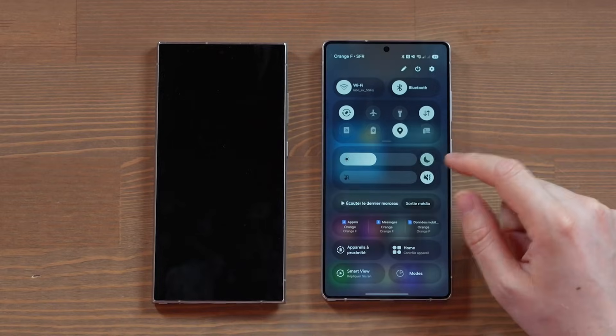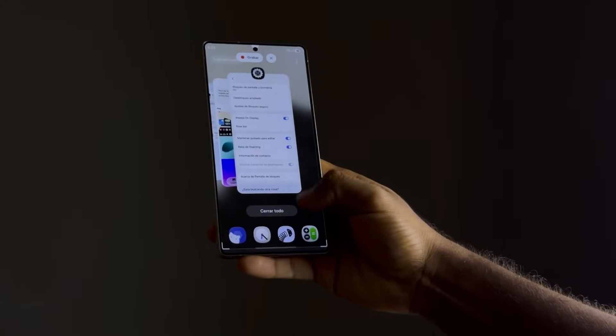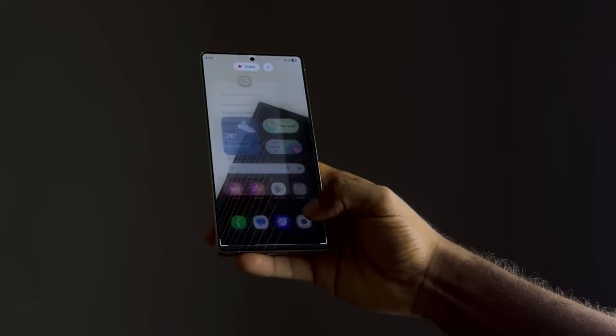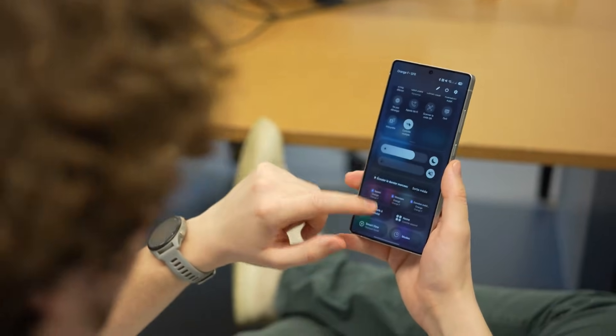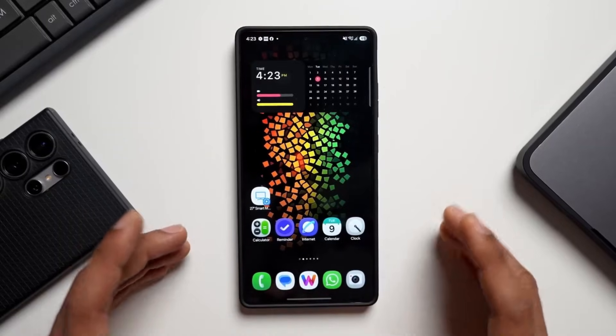Opening apps, switching between screens, and navigating menus feels more fluid, giving the system a polished, premium feel. This is where the liquid glass comparison comes in — the UI feels less rigid and more alive, without becoming distracting.